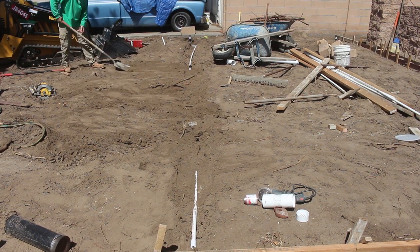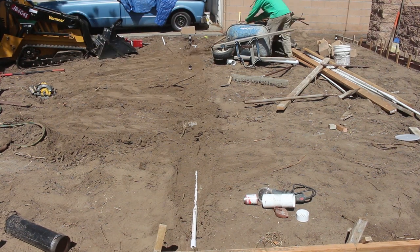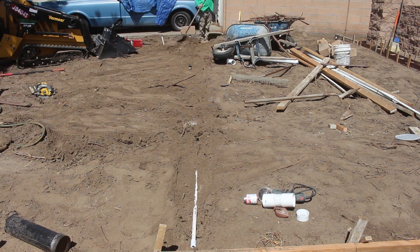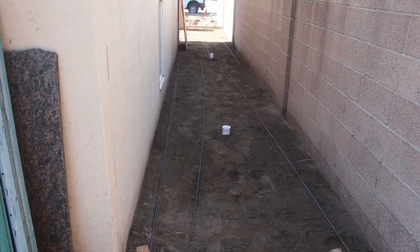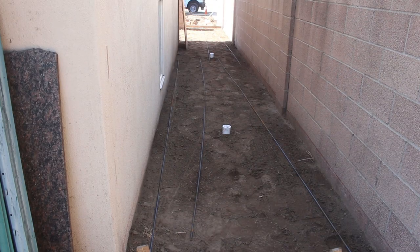We have sprinkler heads all the way around the perimeter at about 12-foot spacing. These are 15-foot spray heads, so we have a good overlap.